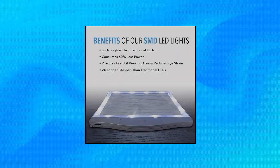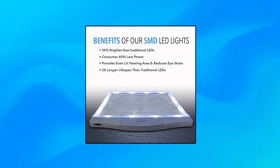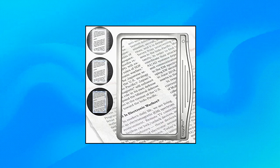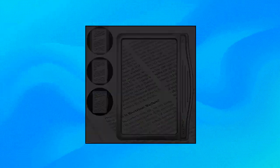Large viewing area with crystal clear lens. The optical-grade magnifying lens covers a large viewing area without having to move your hands all the time. The lens measures 4.5 by 7 inches and magnifies up to 300%.